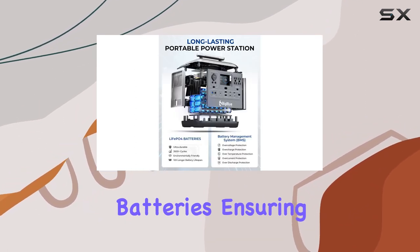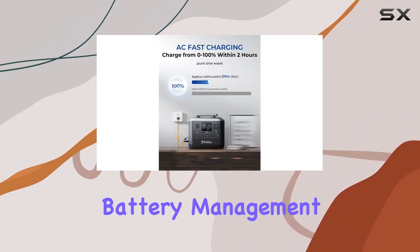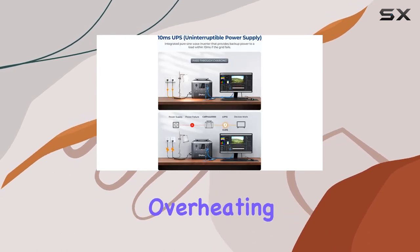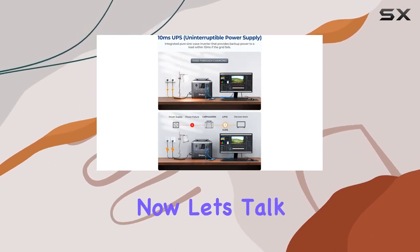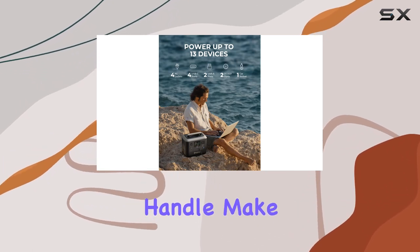The upgraded LFP battery offers a remarkable 3500+ cycle life — six times longer than ordinary lithium batteries — ensuring longevity and safety. The state-of-the-art battery management system adds an extra layer of protection against overcharging, overcurrent, overheating, and short-circuiting.